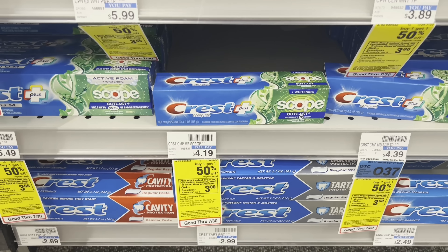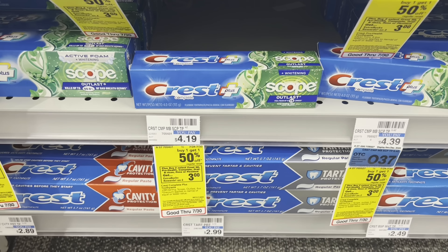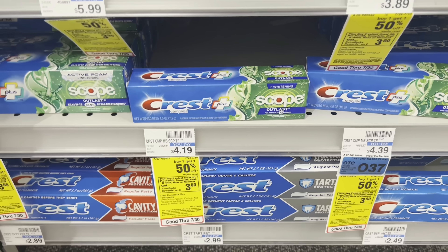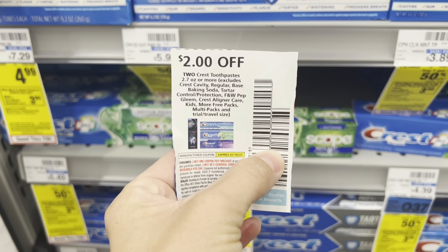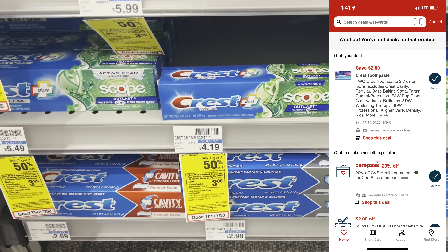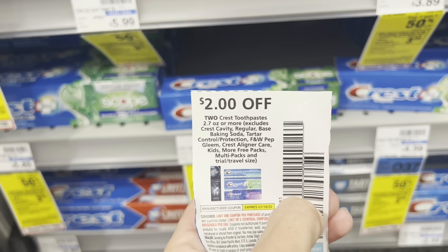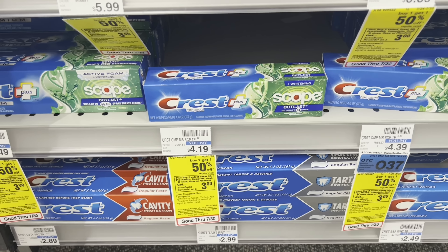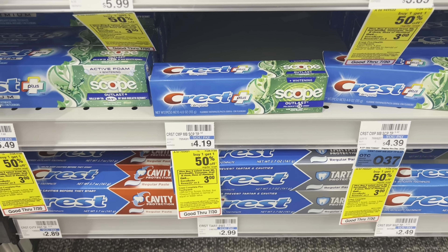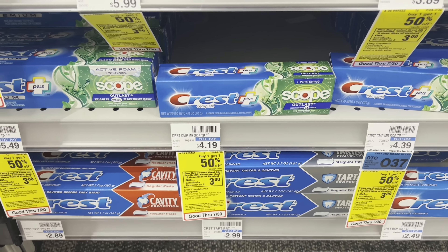Another freebie and moneymaker deal I'm going to do is on the Crest. These are buy-one-get-one half off, and buy two, get a $3 extra buck. I'm grabbing two of these — the second one would be $2.09. We have $2 off two coupons from the July P&G insert. It should glitch with the $2 off two digital coupon because even the half price is $2.09, which is more than this value. So this coupon attaches to one, the digital attaches to the other. I'll pay $2.28, get back a $3 extra buck, making it free and a $0.71 moneymaker. I'm adding this with a $5 off $20 Crest CRT.